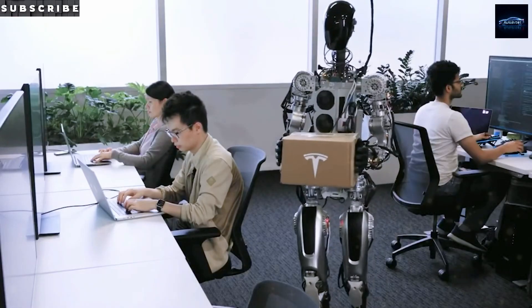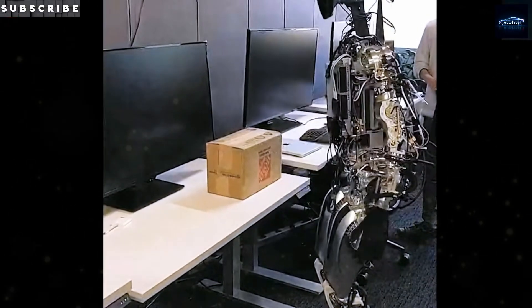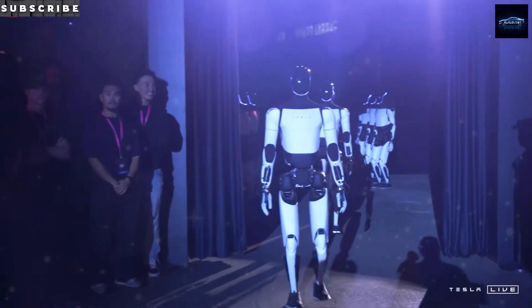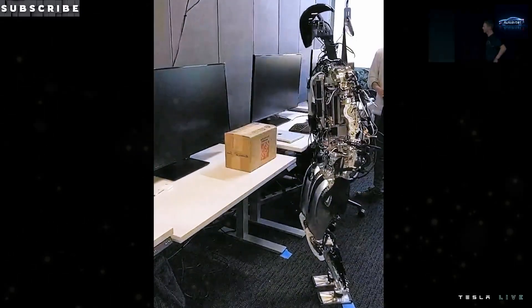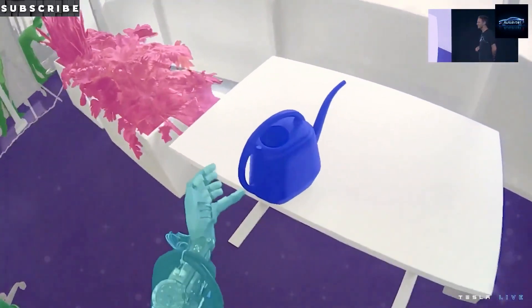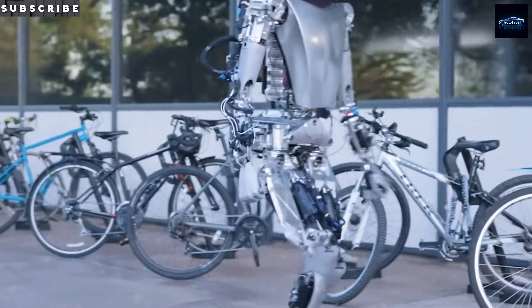Gen 3 isn't just lighter — it's more capable too. A teardown shared by Interesting Engineering puts the frame at 125 pounds, powered by 40 electromechanical actuators and a 2.3 kWh structural battery built into the spine. That gives the robot enough juice for an 8-hour mixed-task shift or 4.5 hours of non-stop walking at 5 miles per hour. At idle it uses about 100 watts; at peak, while carrying 45 pounds, it draws around 500 watts.